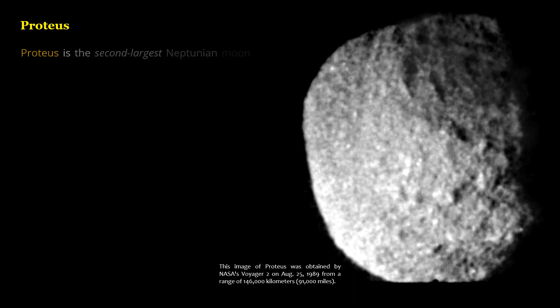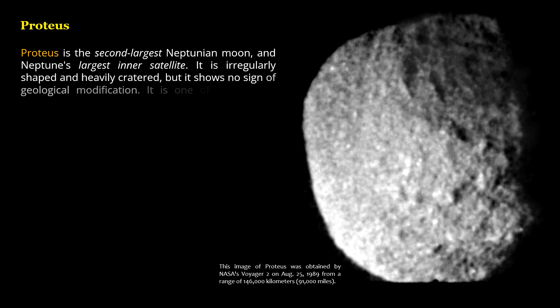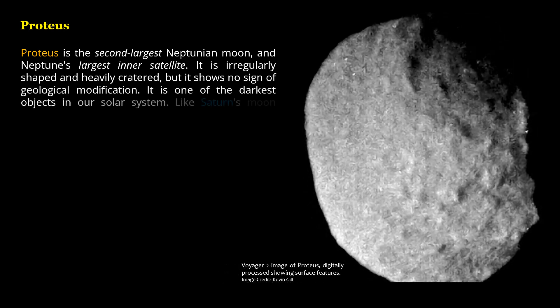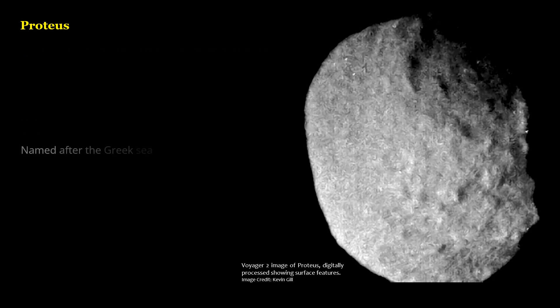Triton is the second-largest Neptunian moon and Neptune's largest inner satellite. It is irregularly shaped and heavily cratered, but shows no sign of geological modification. It is one of the darkest objects in our Solar System. Like Saturn's moon Phoebe, Triton reflects only 6% of the sunlight that hits it. Named after the Greek sea god, son of Oceanus Antithys.